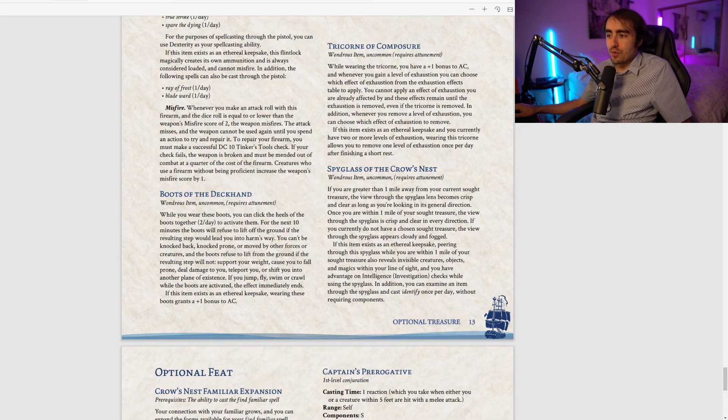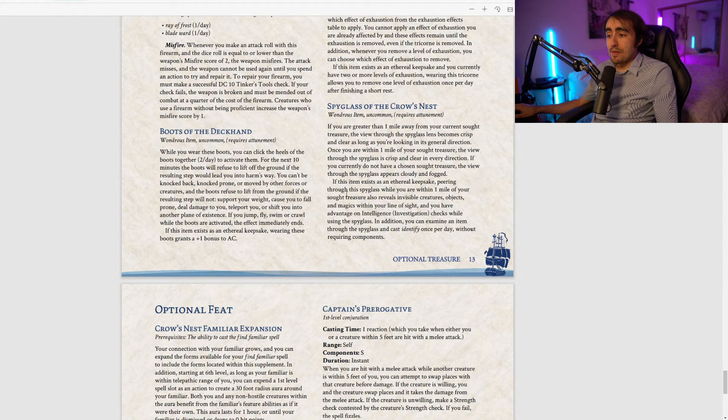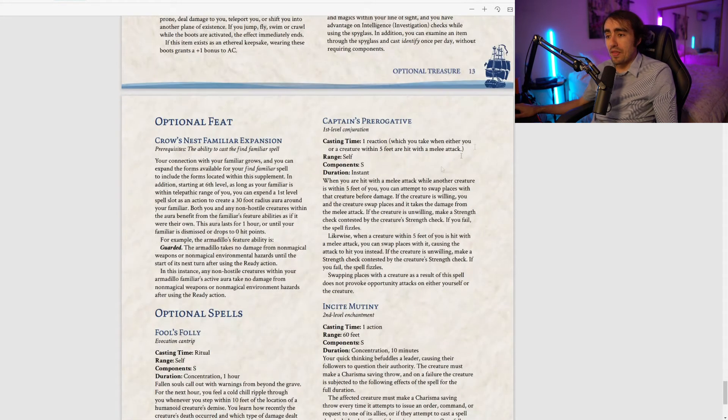The Spyglass of the Crow's Nest is an uncommon item. When more than one mile from your Sought Treasure, the view becomes crisp and clear while looking in its general direction. Within one mile, the view is crisp in every direction. Without a chosen Sought Treasure the view is cloudy. As an Ethereal Keepsake, within one mile of your treasure it also reveals invisible creatures, objects, and magics in your line of sight, gives advantage on Investigation checks while using it, and lets you cast Identify once per day without components.